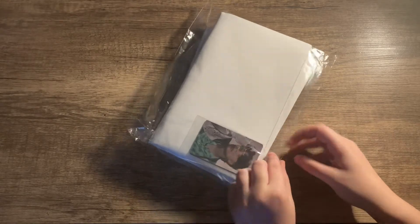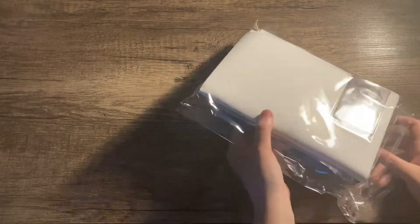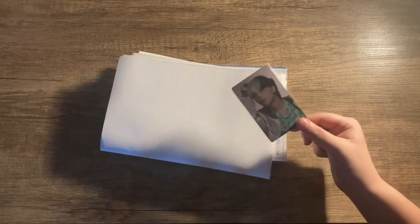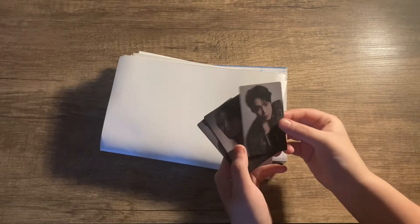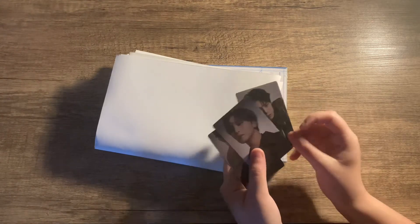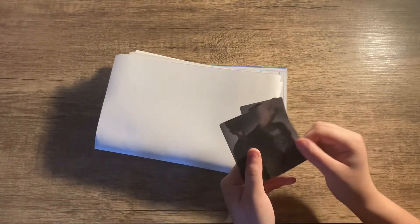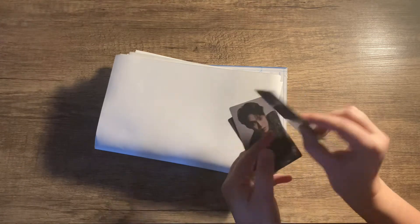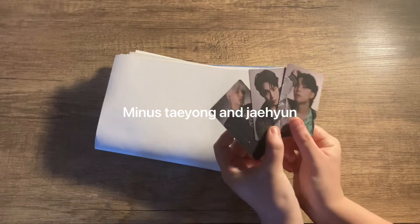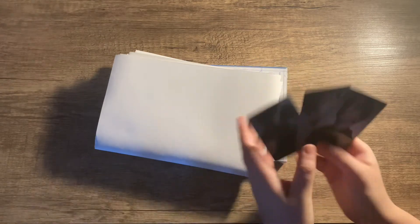So they gave us some freebies - quite good quality photocard things. We got Doyoung, Taeil, Haechan, Jungwoo, Mark, and Johnny, so it's basically the NCT 127 members.